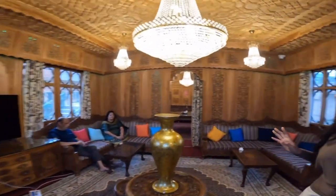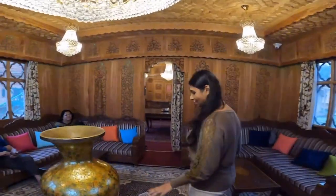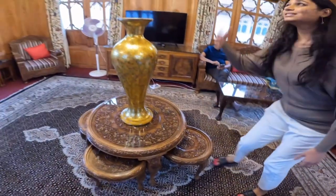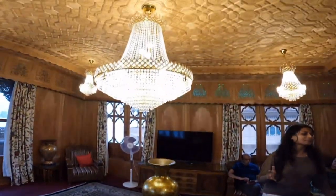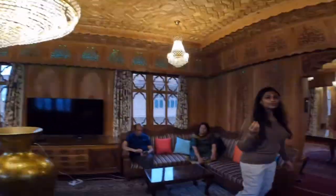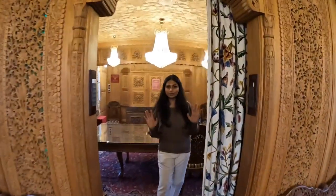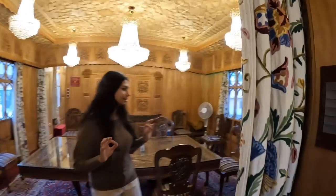This is the common sitting area. We have quite a few sofas, a huge TV, such beautiful chairs, and these chandeliers. Now let me show you the dining area, which is again decorated with beautiful chandeliers and antique furniture. It's really beautiful.